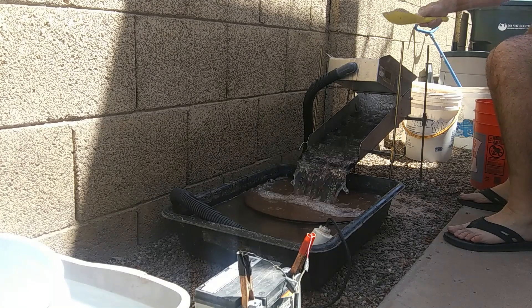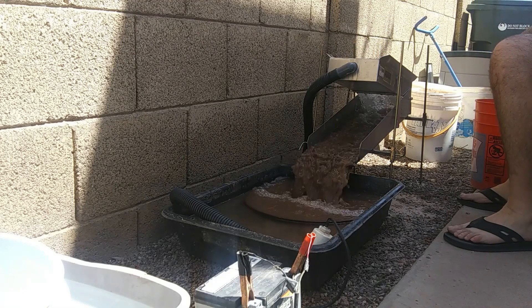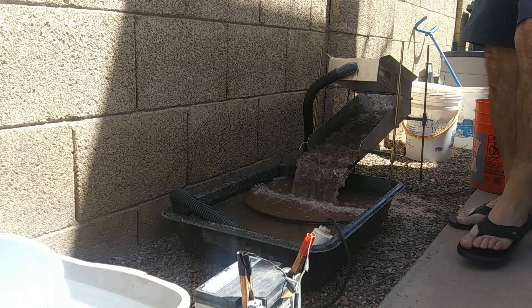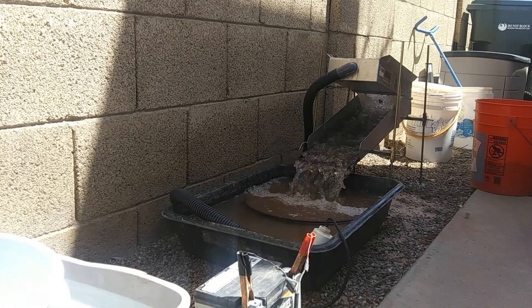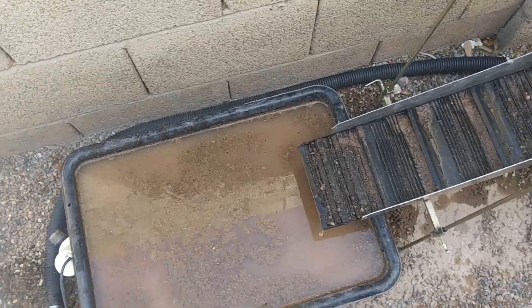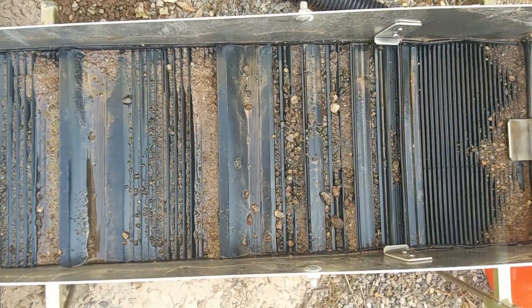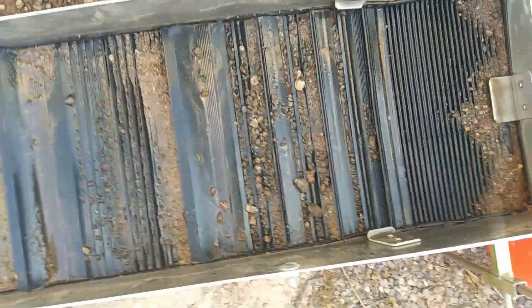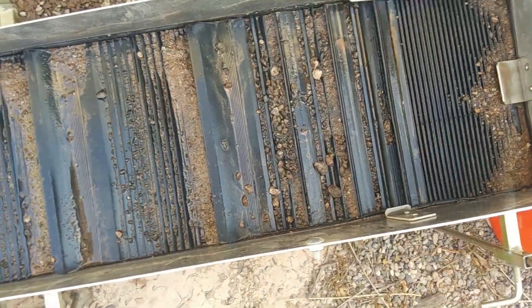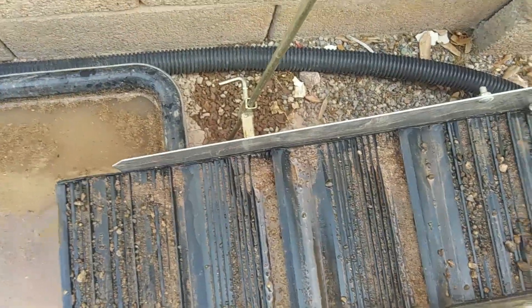I'm going to run this material and come back and see what we got. I ran that material and I don't necessarily see anything in the mats, but there will be a couple of little pieces up here. Let me just clean it out and throw it in the pan and see what we got.